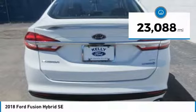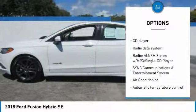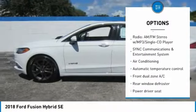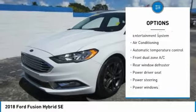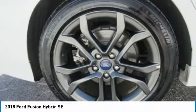Here are some of this vehicle's great options: traction control, air conditioning, dual airbags, leather wrapped steering wheel, power steering, four-wheel disc brakes, compass, electronic stability control, CD player, rear window defroster.